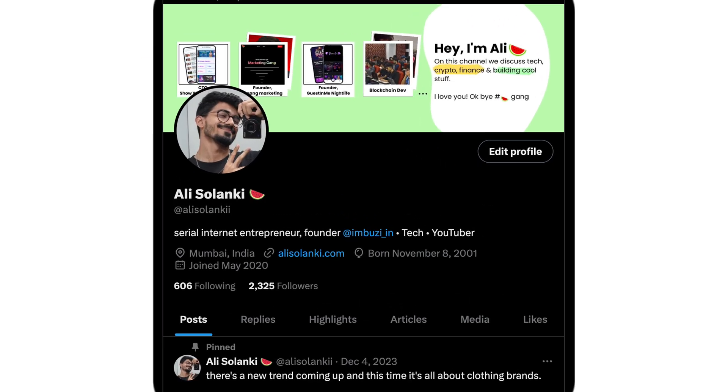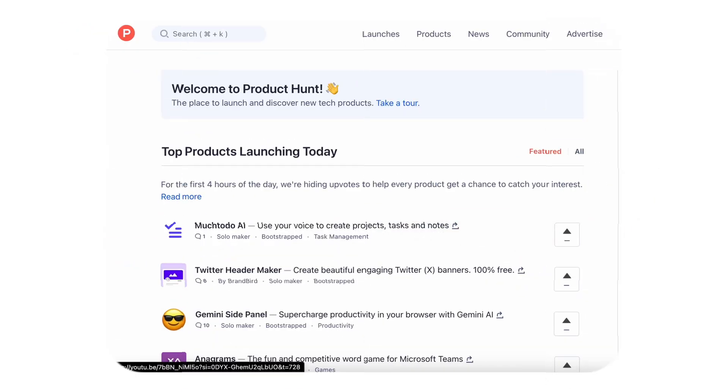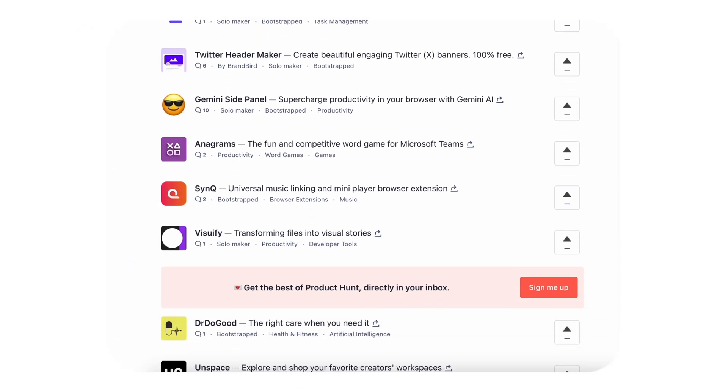I don't even have a crazy following on Twitter. If you go over to my Twitter, I think I have around 2,000 followers right now. What matters is the product needs to be really good. You have a lot of different websites on which you can upload your product. Product Hunt is one of the coolest places where you can add your tools and products, people can start using it, they will start paying for your subscriptions, and that's how you can earn money through it.